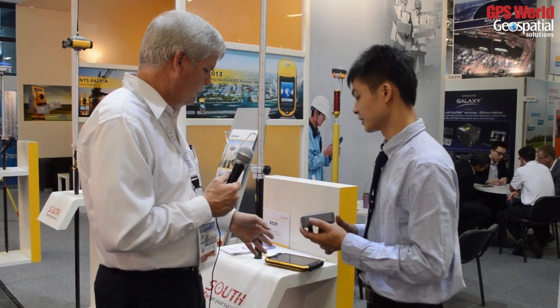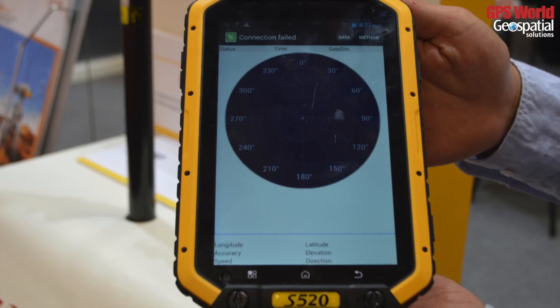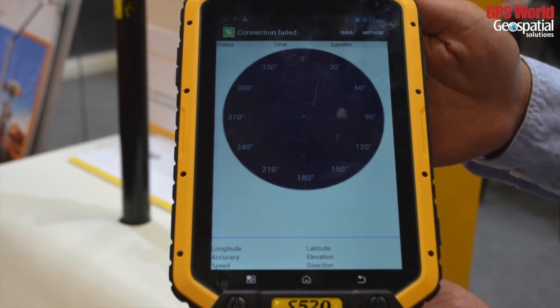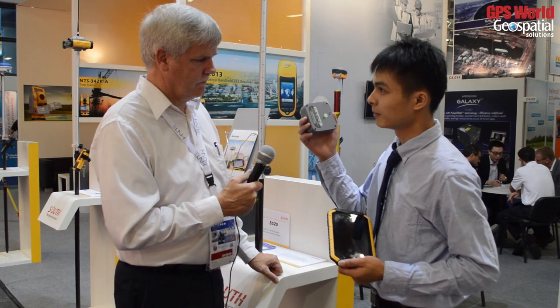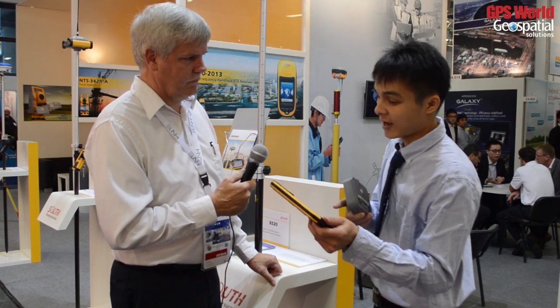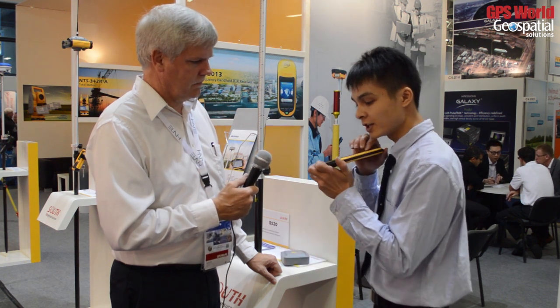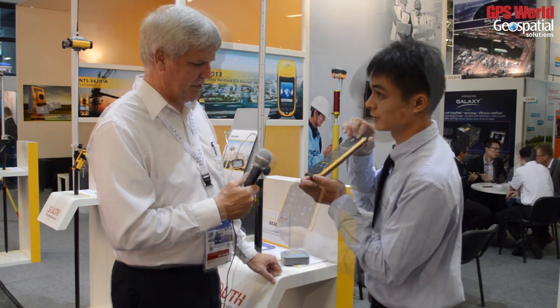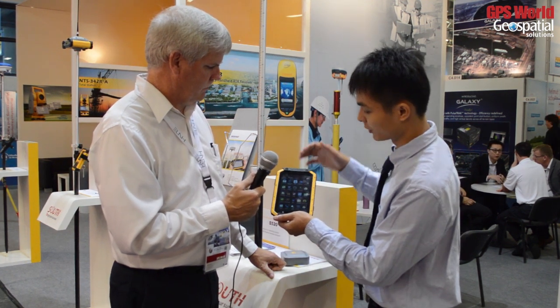It's got Bluetooth for the interface, and you interface with something like this tablet. This is a controller for this receiver, but you can also use mobile phones as a controller. We recommend this large screen tablet. It's IP68 rated. We use a survey program to use on this receiver.